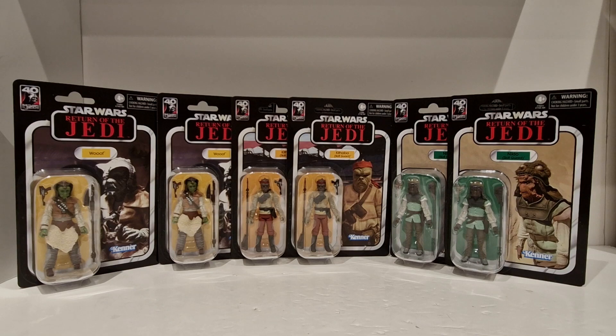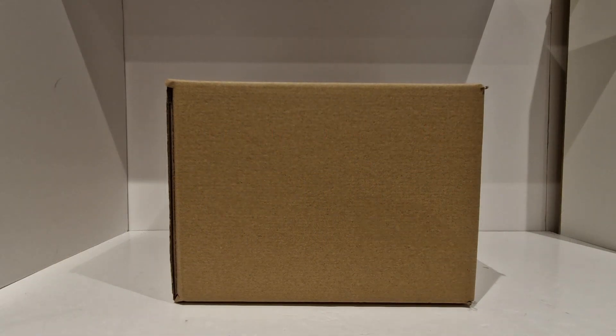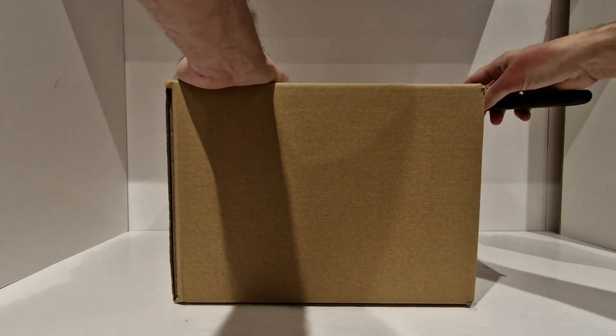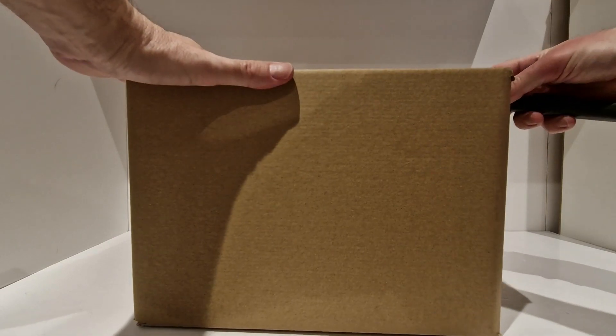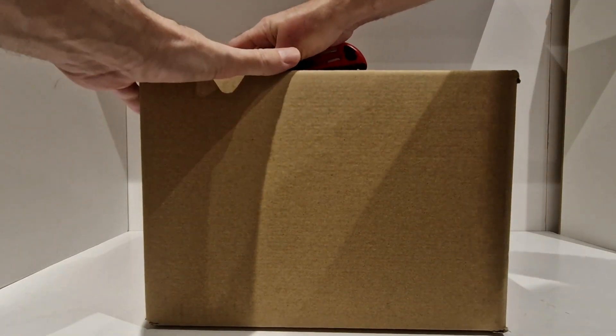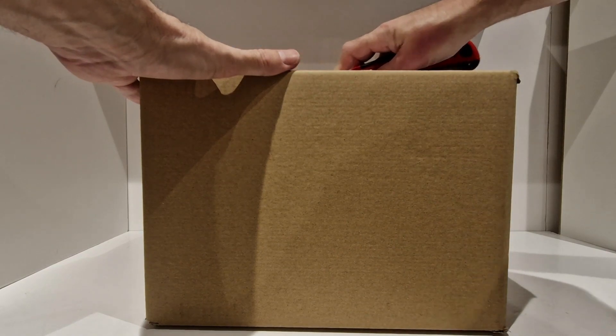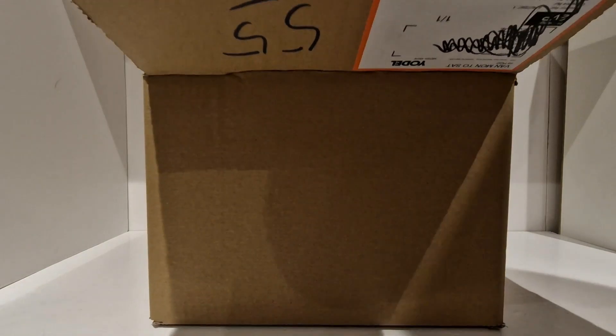Anyhow, that's the first parcel. Let's crack on and get that second parcel open. Alrighty then, so this is parcel number two — again it's from Yodel so I'm assuming it's from Hasbro Pulse. Let's get this open, it's been sat here a while. With opening the first one I've got a rough idea what this one may be — not a hundred percent — so let's have a look.